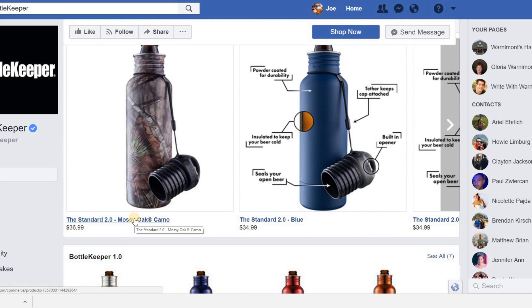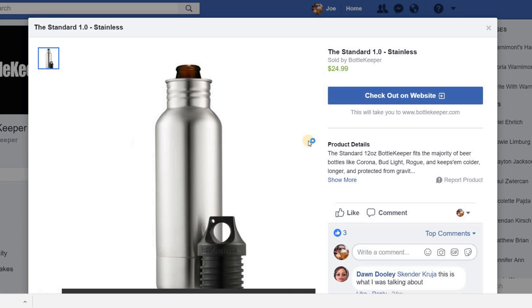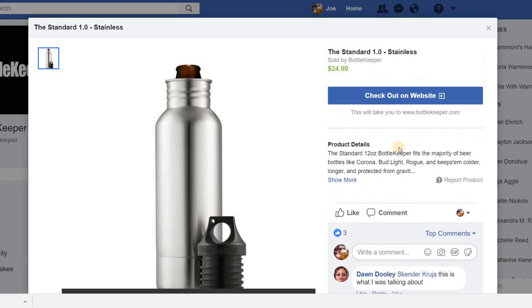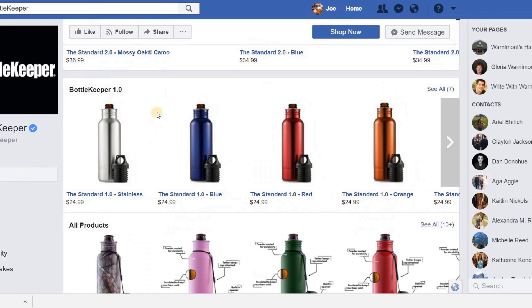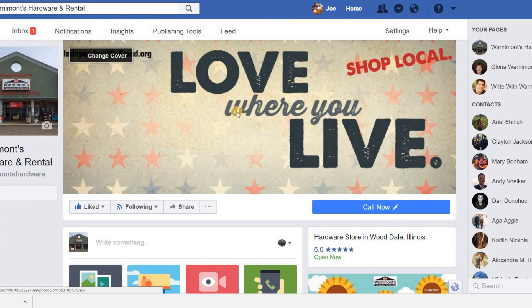To keep in contact with people and give them an alternative way of purchasing your products, you can make a quick shop Facebook page just like this. If we scroll down, we can see all of their standard Bottle Keeper koozies for $36.99 and $34.99. Clicking through provides an option to check out on the Bottle Keeper website. You can provide product details, pictures, and people can like and comment on your product pages — quite the advantage in the social space.